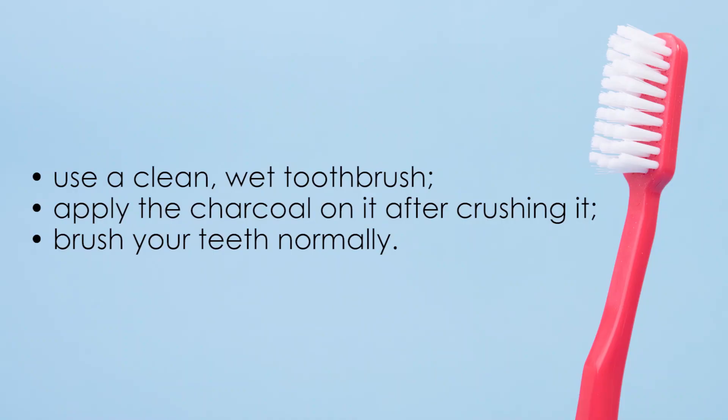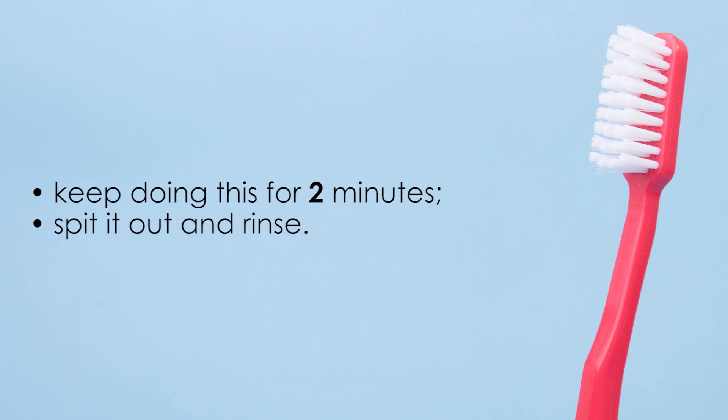How to use it? Use a clean, wet toothbrush and apply the charcoal on it after crushing it. Then brush your teeth normally in small, gentle circles to apply the charcoal properly. Keep doing this for two minutes, then spit it out and rinse until your mouth is clear of charcoal.